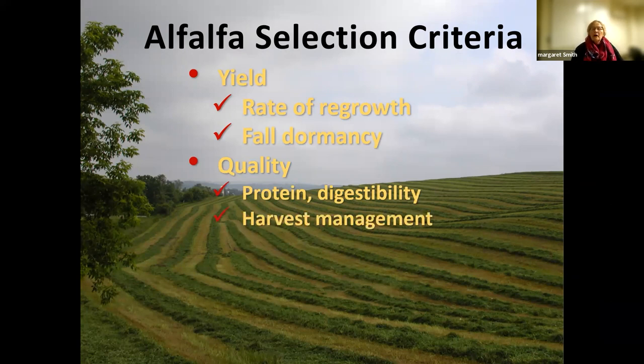Quality can be highly manipulated by harvest management. There are some genetic components to protein and digestibility factors. We do not sell any genetically modified alfalfas that have the low lignin trait, but we do have some varieties that have been selected for high digestibility, so they have lower lignin than some other conventional varieties.